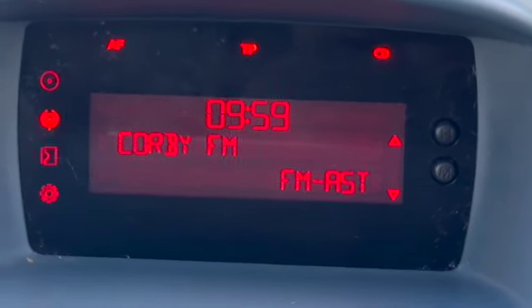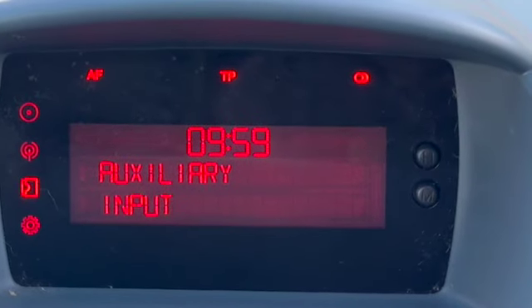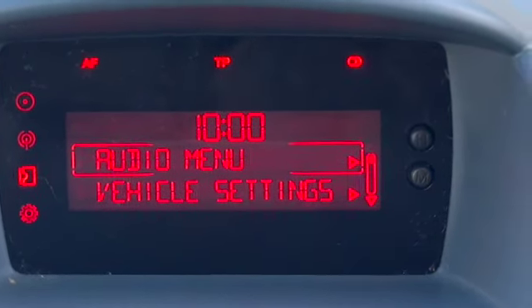Radio display with the time at the top there. We've got CD player, aux point and then you've got your audio menus.